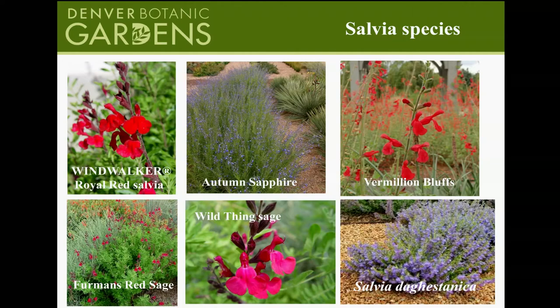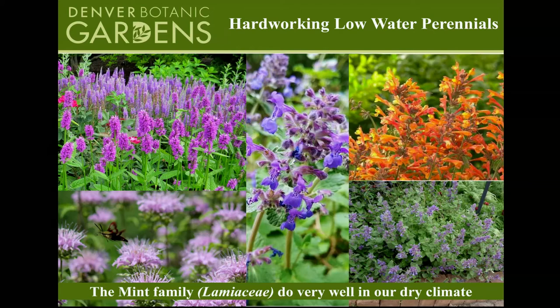More mint family plants: the Perennial Plant of the Year is Stachys humelo — same genus as lamb's ear but a different species and cultivar. Below that is wild bee balm — Monarda — which is native to Colorado. There's also catmint — Nepeta — with Nepeta 'Little Trudy' in the Plant Select program, along with many other catmints. And here's a close-up of one of the hyssops, Agastache rupestris. All of these mint family plants bloom for a long time and don't need a lot of water.